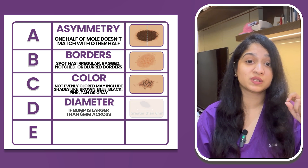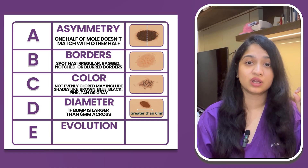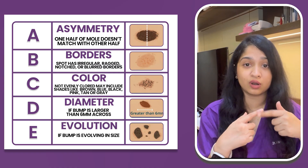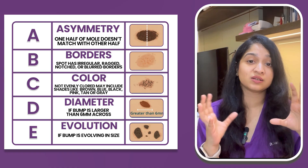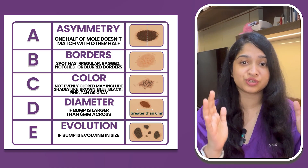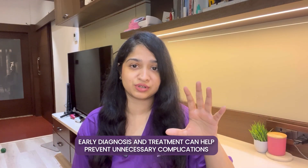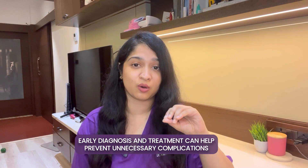D is for diameter — if your bump is more than 6mm in size. And lastly, E is for evolution — that means if you think your bump is evolving, so if it has changed in the last few months or weeks. Keeping these ABCDEs in mind will help you differentiate harmless bumps from skin cancer. Even though all of these bumps are harmless, if any one of them is causing discomfort or pain, it is important to visit your dermatologist immediately and get them checked. Early diagnosis and treatment can help prevent unnecessary complications.